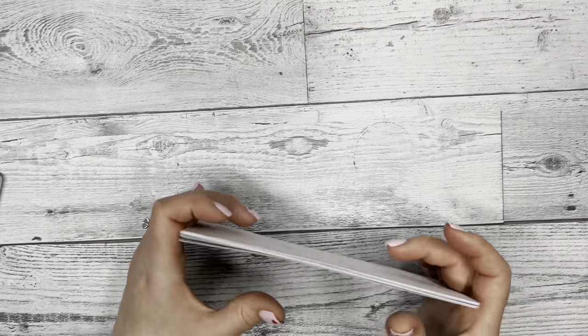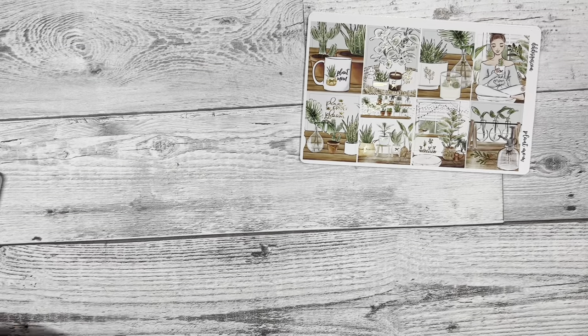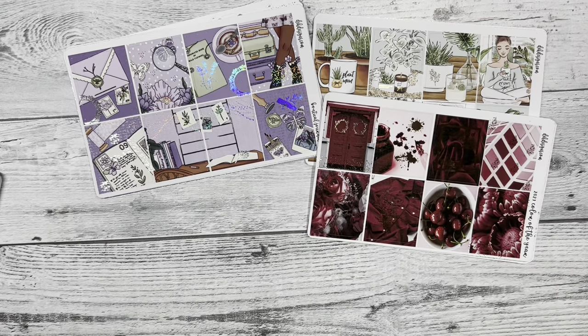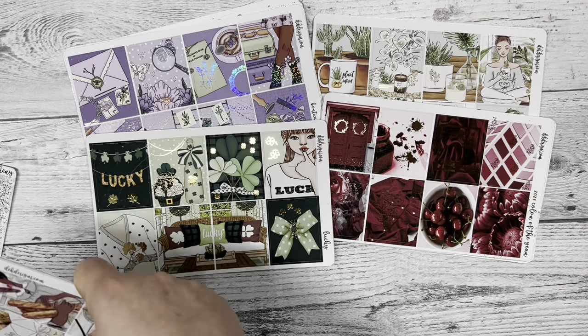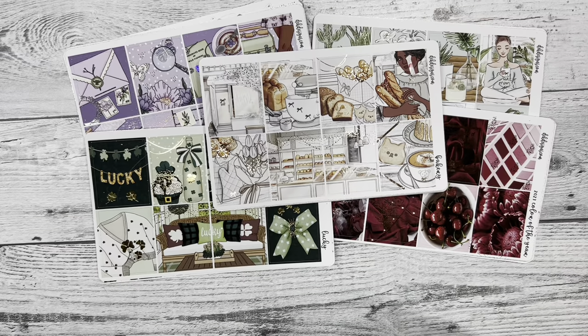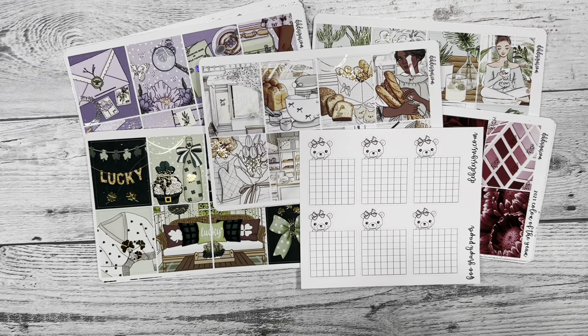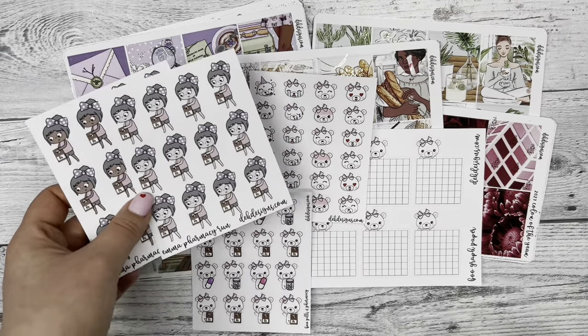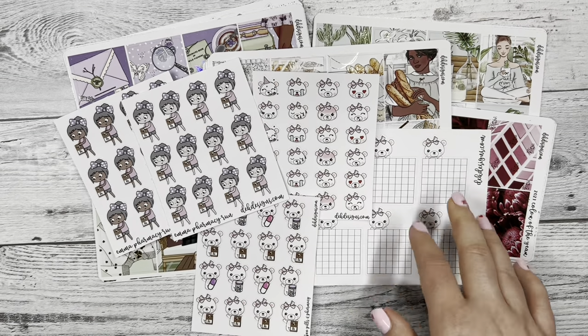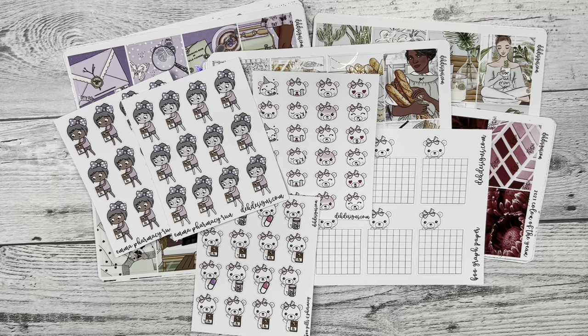Those are our new releases for this Sunday — we're super excited to have these all drop. Remember, if you spend $40 before shipping you can get the Bakery kit for free. Don't forget to spice up your planner with the new Boo or Emma stickers. Thank you so much for watching — make sure to like and subscribe to stay up to date, and comment below what you think of our new kit format and design. Have a fabulous weekend, bye!